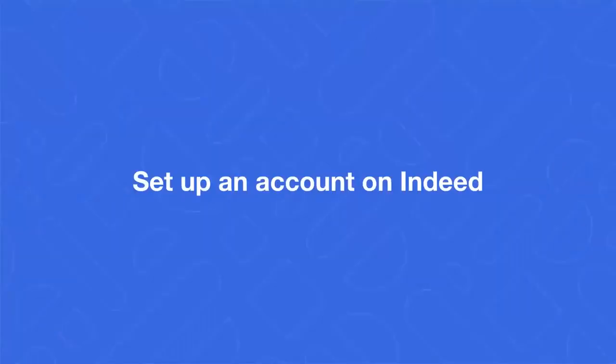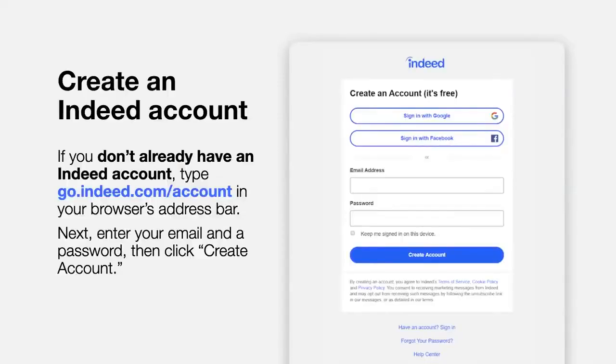The first step is to set up an account on Indeed. Users can sometimes be confused about whether they have an Indeed account already, since having an account isn't required to search for jobs. Having an account is necessary in order to create a resume on Indeed and communicate with employers. So we recommend setting it up to start and logging in whenever you're on the site. To create an account, open your internet browser and type go.indeed.com/account in the address bar. Enter your email, retype your email, and enter a password, then click Create Account. Or, you can connect your Google or Facebook accounts to log in for easier access.